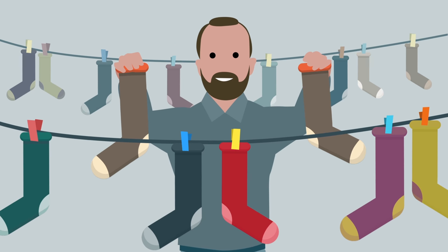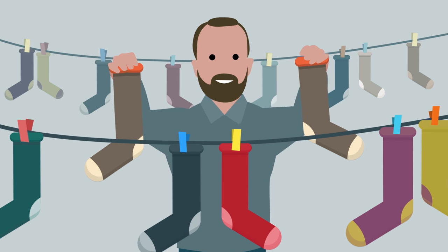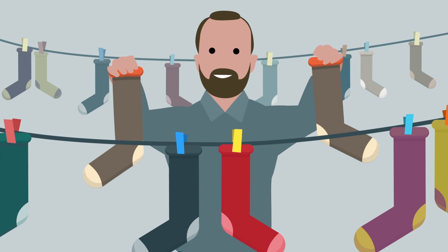Sometimes even keeping your socks neatly paired can be a challenge. We created an IT system that is capable of asset management tasks that are far more difficult.